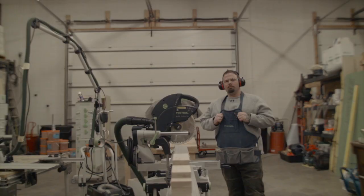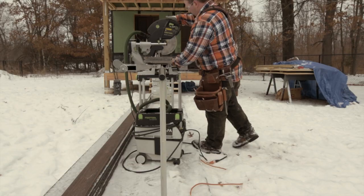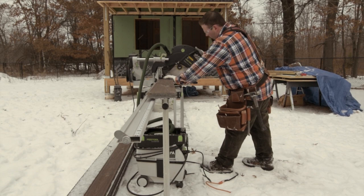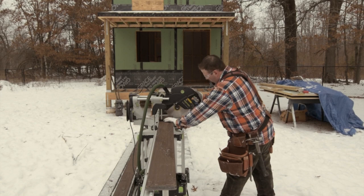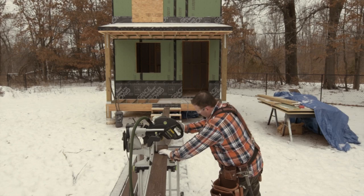When people come to Integrity, they know they're going to get a quality product that's going to stand the test of time. I can't afford to buy bad tools. It's not about what it costs — it's about how it performs. It performs flawlessly, no matter what we put it through. We ride it hard and put it away wet. The Capex, without a doubt, is worth every penny to us.